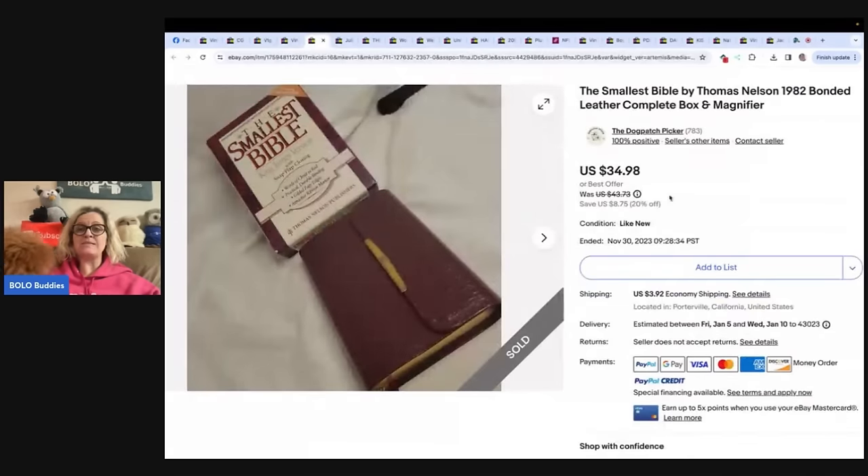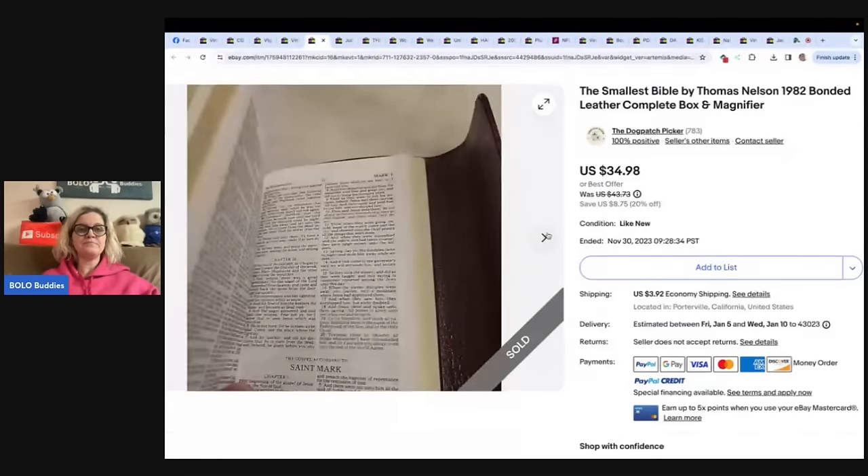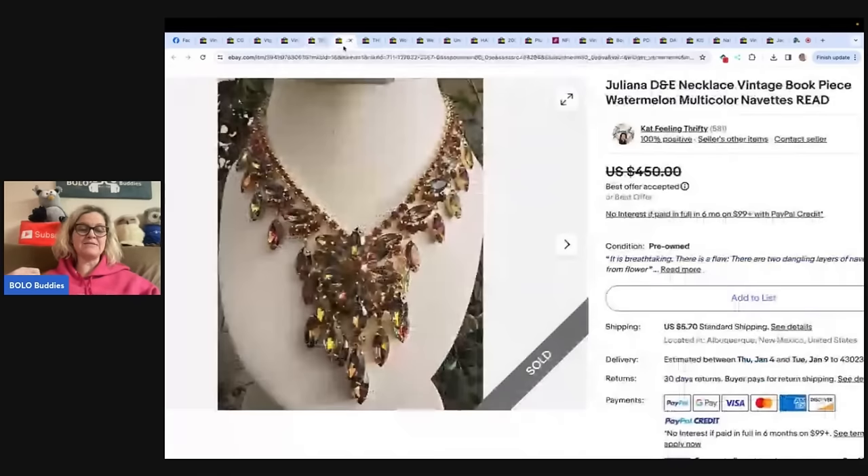This is the smallest Bible by Thomas Nelson — this is also my new puppy, say hi! The smallest Bible by Thomas Nelson, 1982 bonded leather, box and magnifier. Smallest Bibles will bring decent bread and butter, especially if you find the one with the magnifier. Paid a dollar for it at an estate sale and sold it for $34.98. Not a huge money Bolo, but if you can get it for a dollar and flip it into $35, definitely something to be on the lookout for.